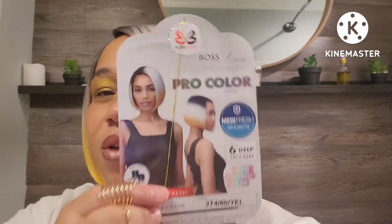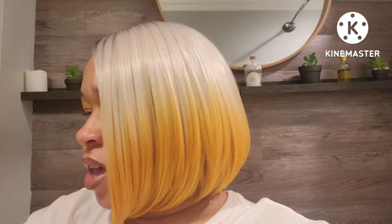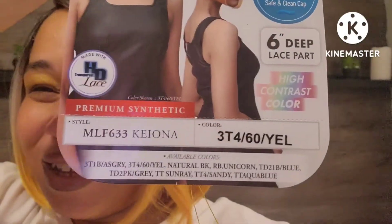Y'all have probably seen this wig already before in another style, or maybe this same color. This is the wig right here by Bobby Boss, Color Pro Series, with the Made It Fresh camp, six deep lace part, high contrast color in the color 3T460 Yellow. Her name — let me see — I think it's Kiana. Don't call me on it since I haven't googled it, but I think it's Kiana. This is a part of the Color Pro Series.